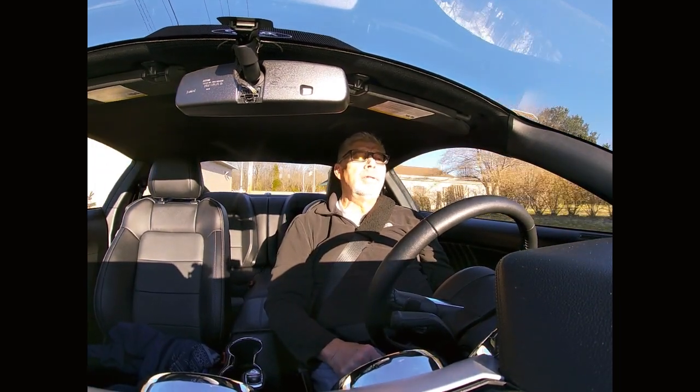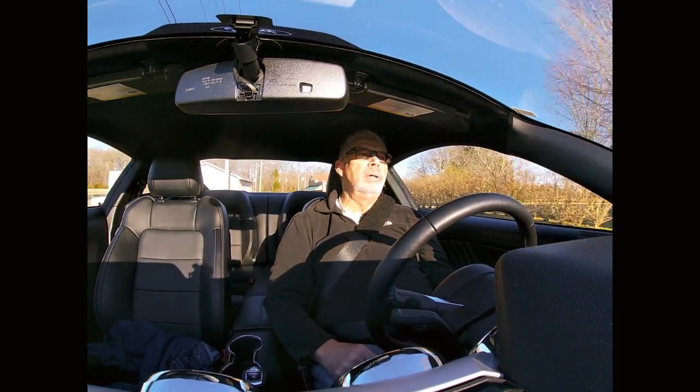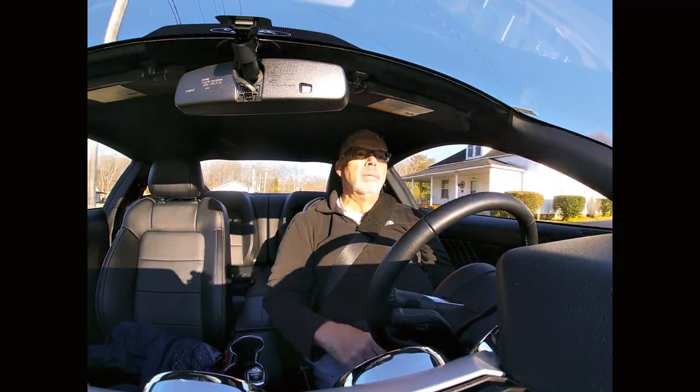I kept that truck. Usually I get rid of a vehicle when I trade, but I just can't see getting rid of a pickup truck.